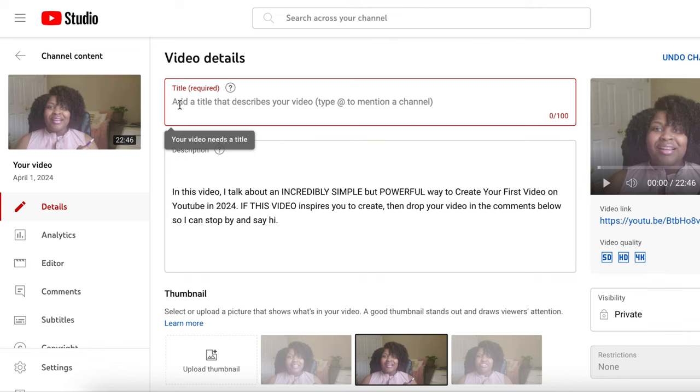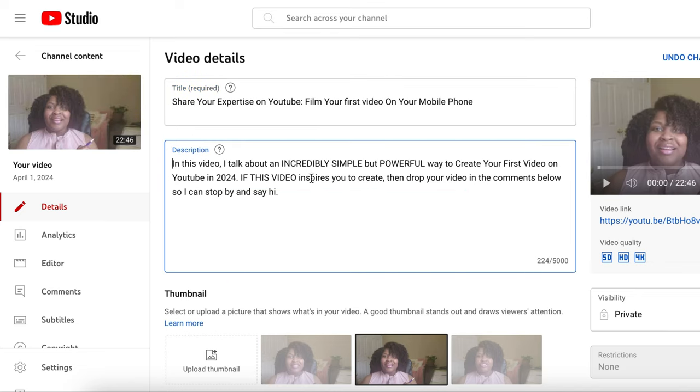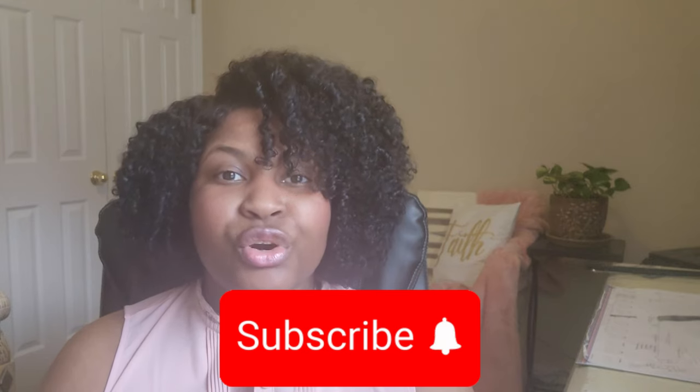Now that your video has been edited, head over to YouTube Studio and upload your video. Add the title of your choice and a description, and then your video will be ready to go live. Now that you've published your video, set a goal to improve one thing in each of your videos to ensure that you're going to have a successful channel.